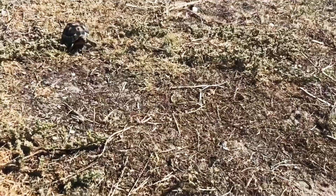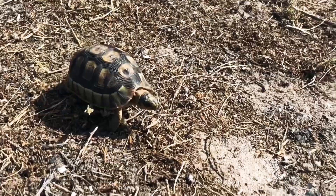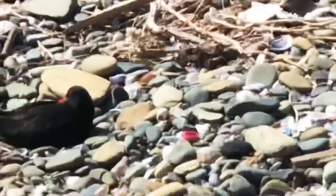Look at this little guy here — apparently they're crawling all over Robben Island. This species of tortoise is called the angulate tortoise and it's the only species endemic to southern Africa. It has striking markings on its beautiful shell, which is used for protection.